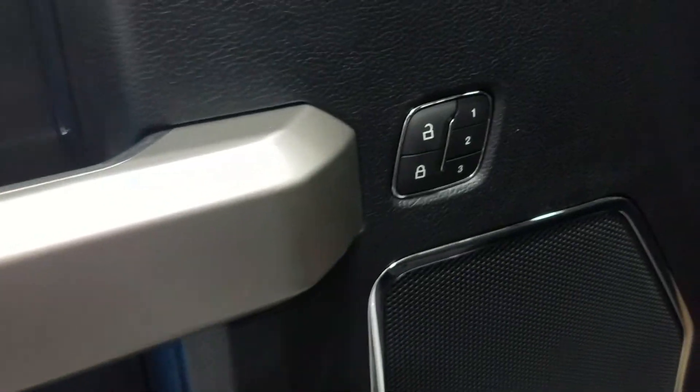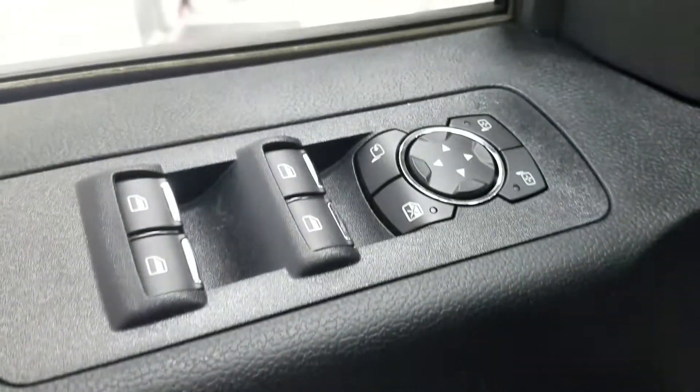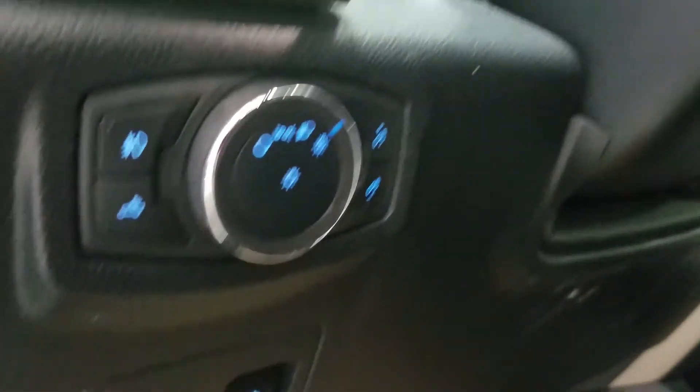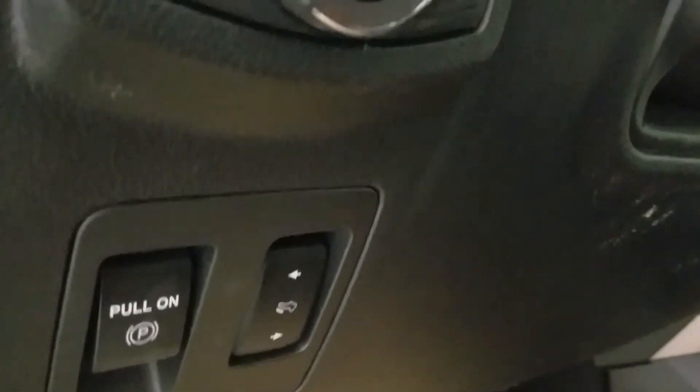At the interior we have loads of driver-friendly features including tons of door storage, as well as ambient lighting with power locks and memory seating for the driver, power windows, and power adjustable and foldable mirrors, as well as our blind spot information system. Over at our steering column we have LED lighting for under our mirrors with our automatic lamp dial and our foot pedal adjustment switch with our pull-on parking brake.